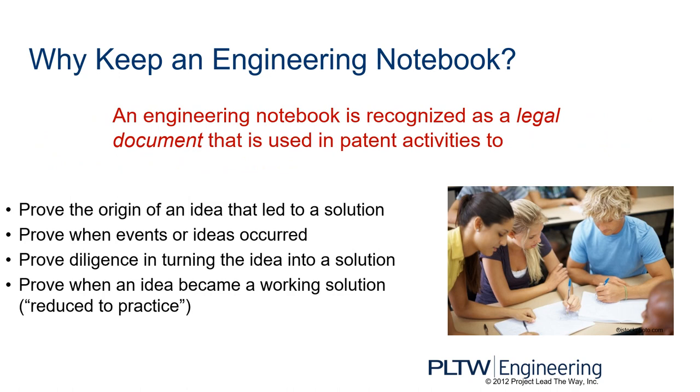Why keep an engineering notebook? An engineering notebook is recognized as a legal document used to patent different products. You want to prove the origin of an idea that led to a solution, prove when events or ideas occurred, prove diligence in turning the idea into a solution, and prove when an idea became a working solution, which they call reduced to practice. If you come up with a great idea, write it down in pen — it's a legal document saying this is my original idea.